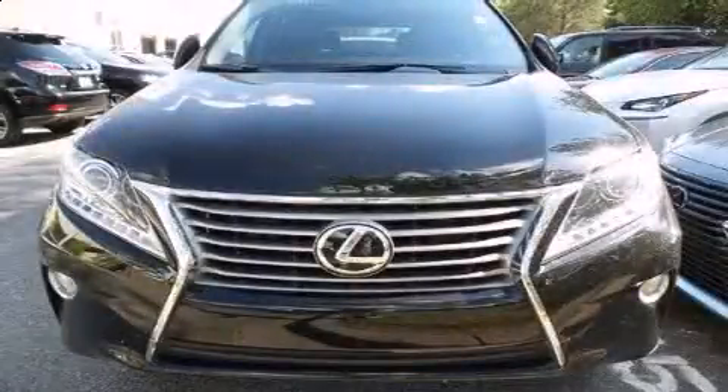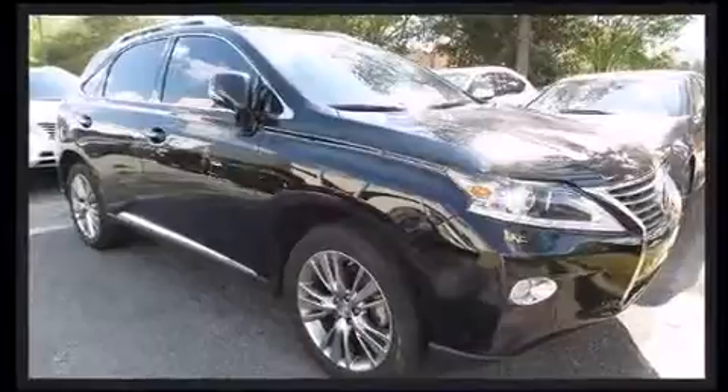Introducing the 2014 Lexus RX 350. With fewer than 15,000 miles on the odometer, this four-door sport utility vehicle prioritizes comfort, safety, and convenience.